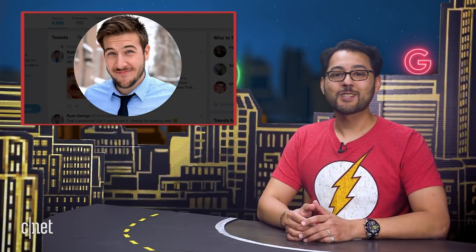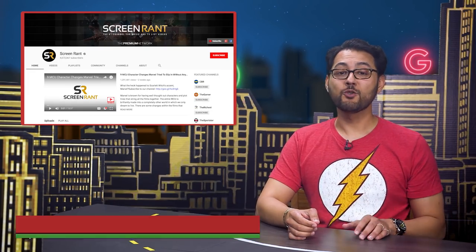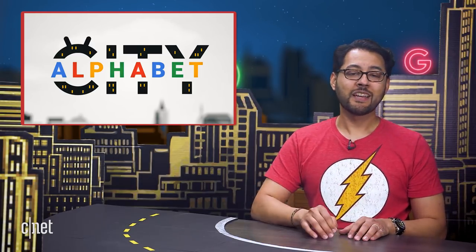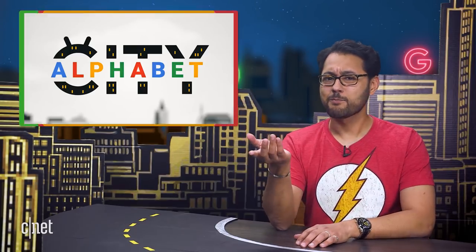That does it for us. Big thanks to Ryan George and the folks at Screen Rant for that pitch meeting. Check out their stuff at youtube.com/screenrant and follow Ryan on Twitter — he's at TheRyanGeorge. If you've enjoyed your stay in Alphabet City, please remember to hit the like button and subscribe. If you want to know when we add more episodes, click that bell to get notifications. If you click other bells, you might hear a ding, but you won't get notifications about this show. I'm Ayaz Akhtar, and I'll see you online.